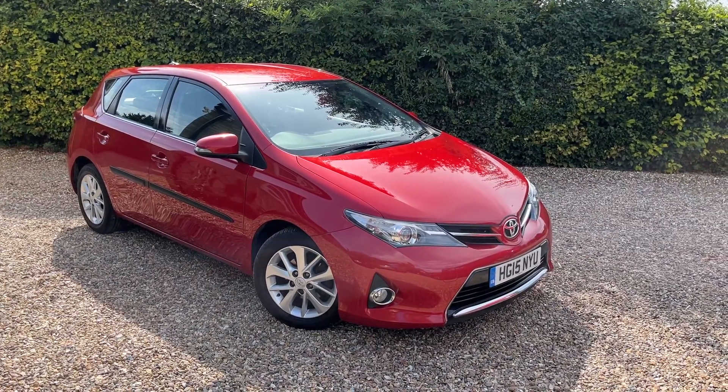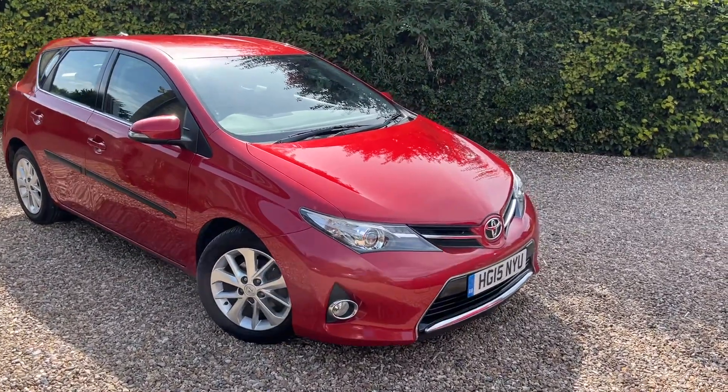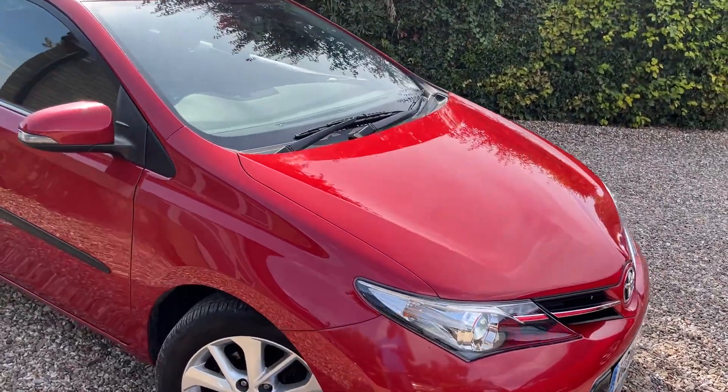Let's have a little look around — it looks fantastic, it's in metallic red, really popping in the sunshine and it looks brilliant.